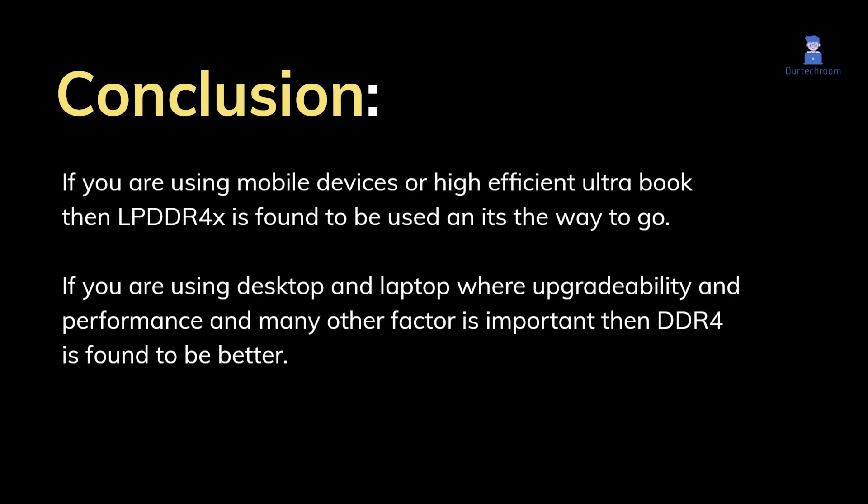If you are using mobile devices or a high-efficiency ultrabook, then LPDDR4X is the way to go. If you are using a desktop or laptop where upgradability, performance, and many other factors are important, then DDR4 is the better choice.